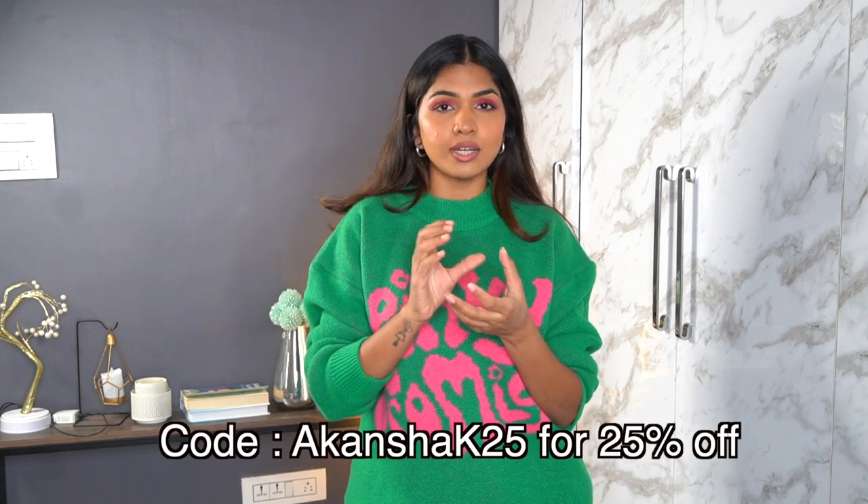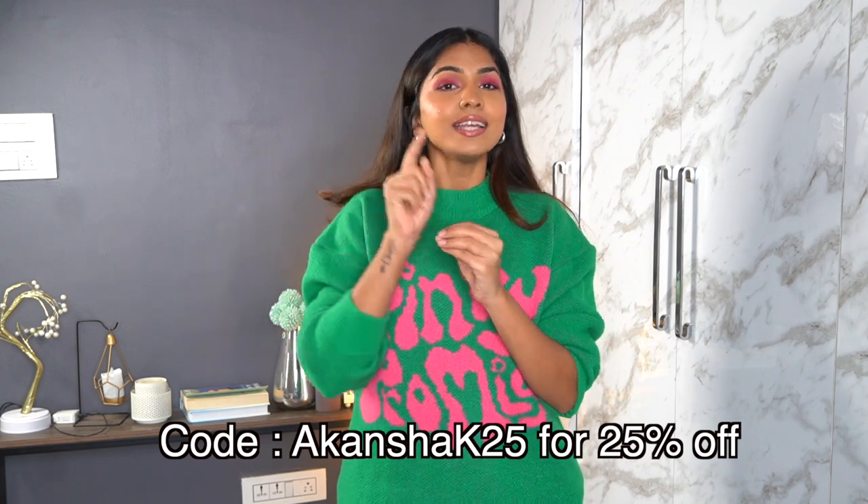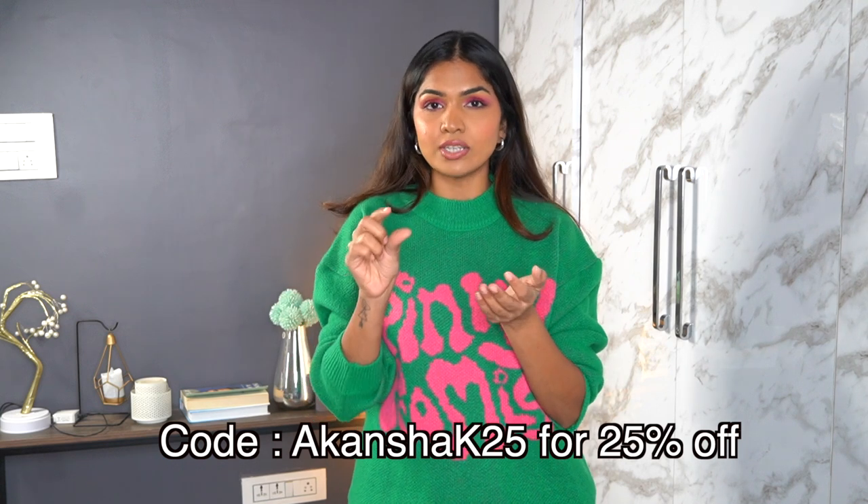Before I start showing the clothes, everything I'm going to show will be linked in the description box. I also have a discount code — it's AkanshaK25, no K after the N, so be mindful of the spelling. When you use it at checkout you'll get 20% off, which is amazing. Check out the links and use my code if you're interested in any of the products.